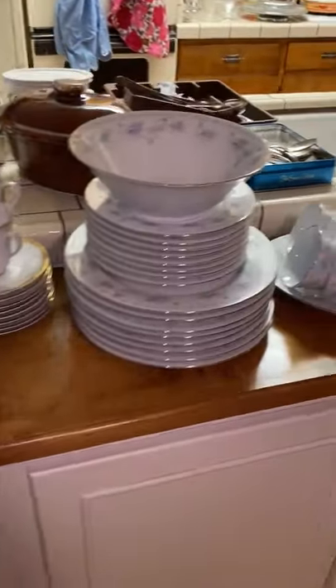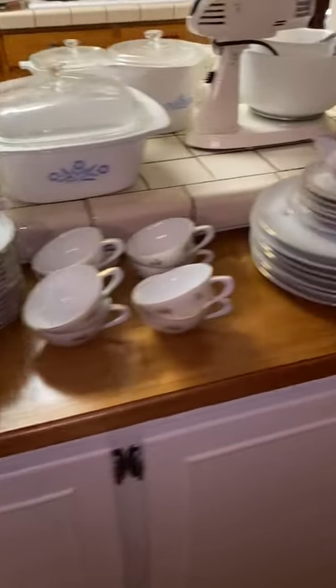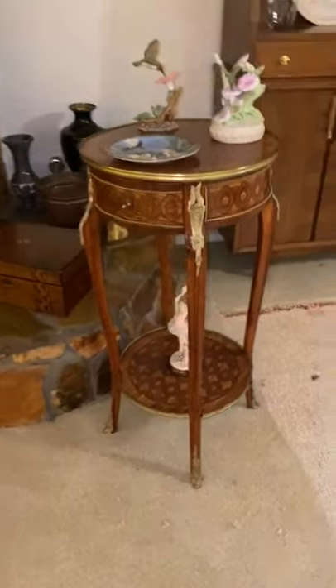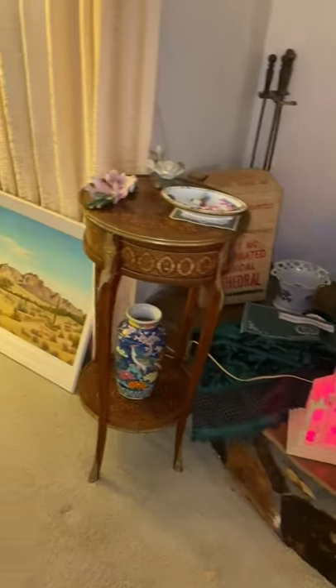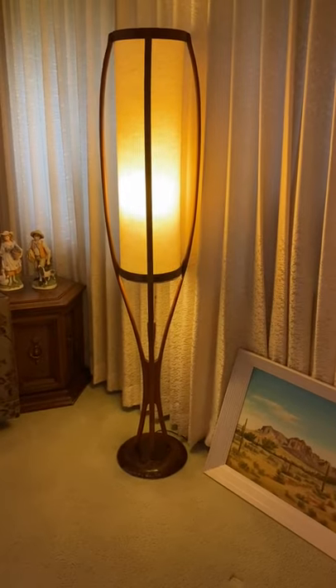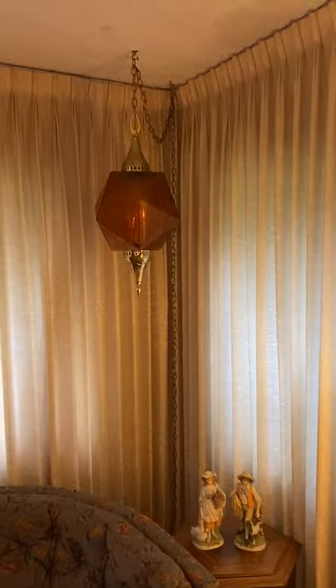Multiple sets of china. There is quite a bit of vintage clothes. A really nice set of end tables with all the brass armolu. A little bit of vintage Christmas. And a really nice mid-century floor lamp — one of the nicest I've ever sold.